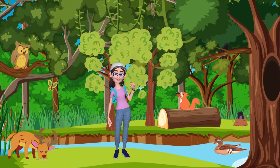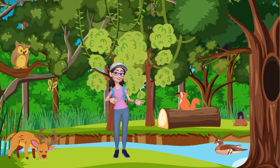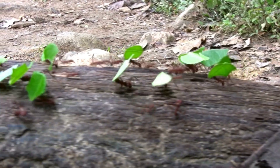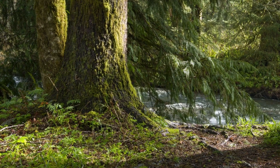Our adventure leads us to the lush forest, where tall trees create a green canopy! Squirrels, birds, and insects find shelter in the branches, while the forest floor is a bustling world of plants like ferns and mushrooms!